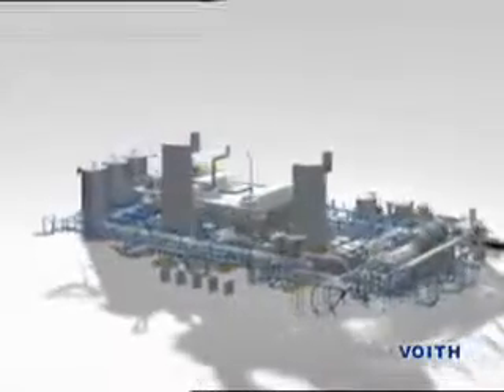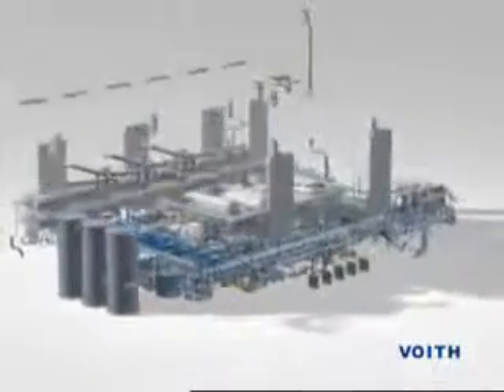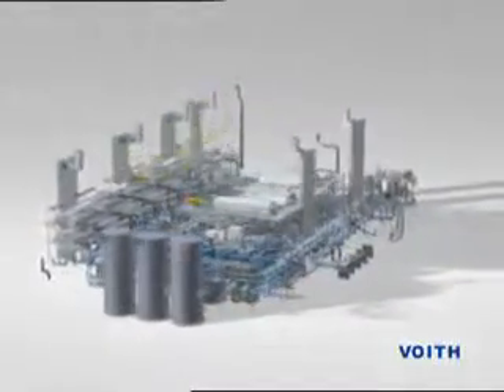here you can see how a flotation de-inking system is put together, or for packaging papers such as folding box board and corrugating base papers, or tissue for sanitary papers.